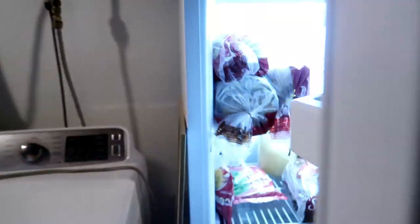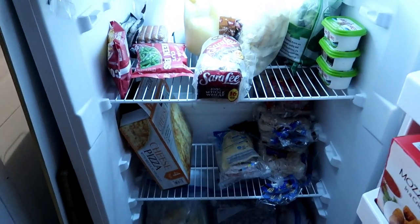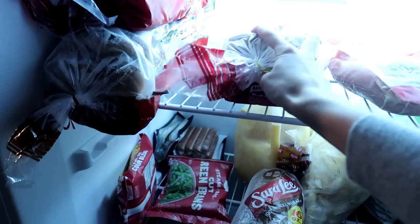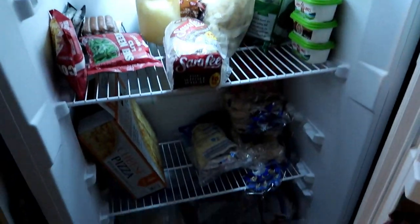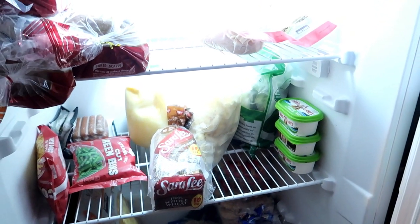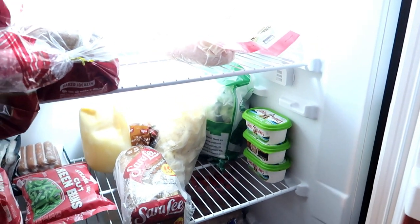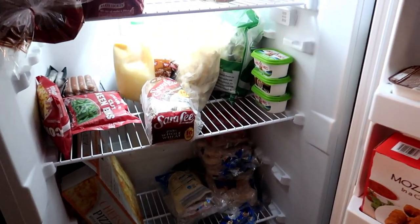We're downstairs in the basement where we have one of these big chest freezers, and we have a lot in here. We have a good amount of bread so we won't need to buy any. This is a nice thing to have — if you're doing a challenge like this, or in a place where you can't buy groceries that week, having things frozen from previous deals or bargains means you have it all saved up.